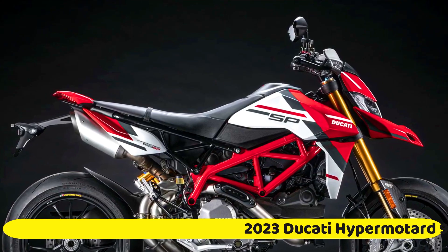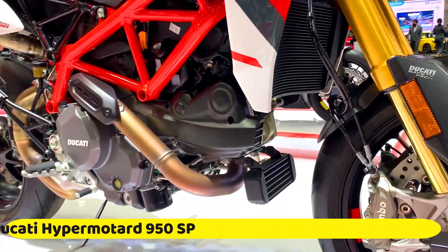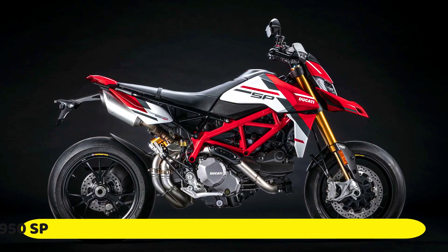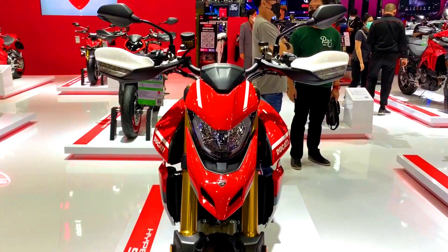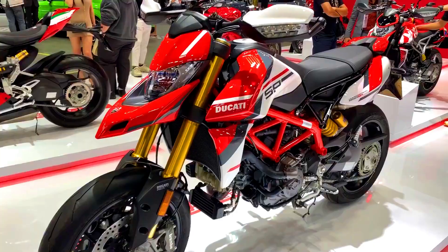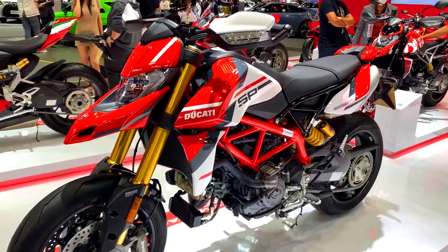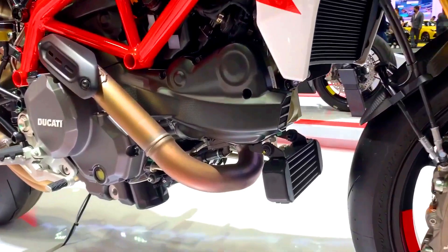The standard model comes from the factory equipped with features like daytime running lights, a dual-direction quickshifter, and a Bosch inertial measurement unit. The SP model also gets Marchesini forged wheels, some carbon fiber bits, and Öhlins front and rear suspension. As a result of the upgraded suspension and carbon fiber, the SP sits a little higher and weighs about four pounds less.